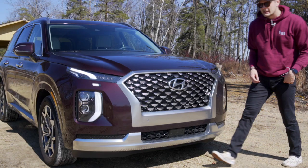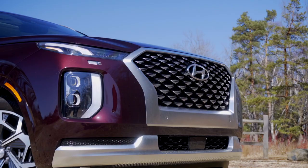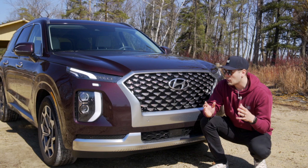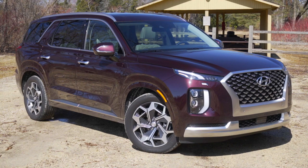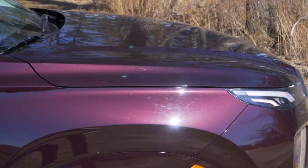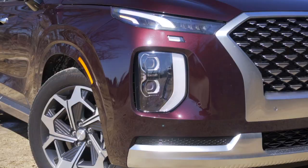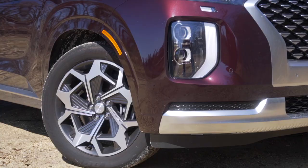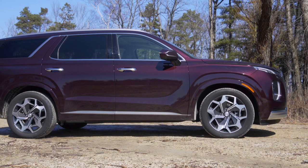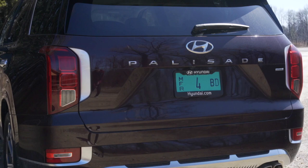Let's check out the outside. This Palisade tester is the Calligraphy trim, which is the top of the top. As such you get specific Calligraphy stuff, namely a different grille pattern and 20-inch wheels. It's not objectively quite as attractive as its sister vehicle the Telluride, but with these changes to the grille and wheels it looks pretty expensive, especially wearing a Hyundai badge. The paint is a really cool dimensional purple-plum color that in low light almost looks black — really like it. You have waterfall LED systems and full LEDs with a Hyundai badge in the headlight casing. The side profile is fairly standard for a three-row family SUV. Around back you have interesting lighting elements for the taillights, Palisade spelled out across the tailgate, and a dual-exit exhaust on one side.